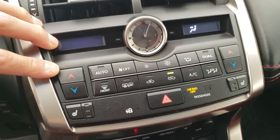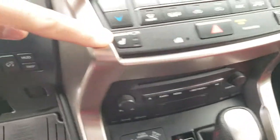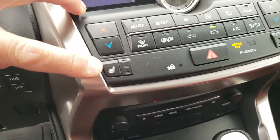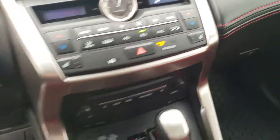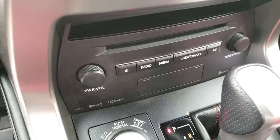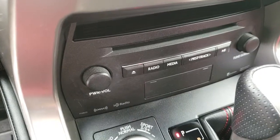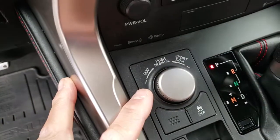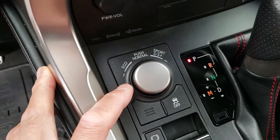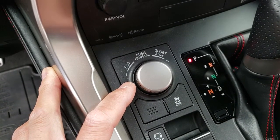Dual zone climate control, heated front seats, 10-speaker Lexus premium audio system, drive mode select with sport plus, which includes the adaptive variable suspension.